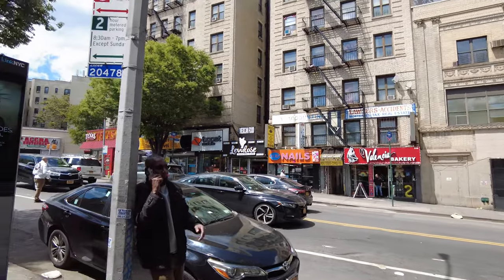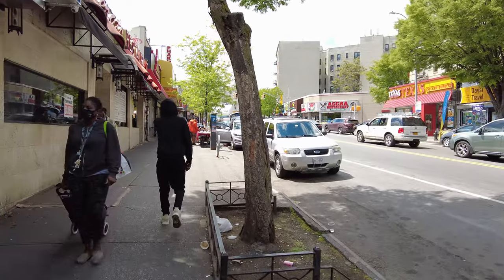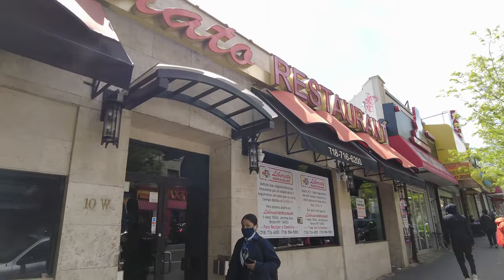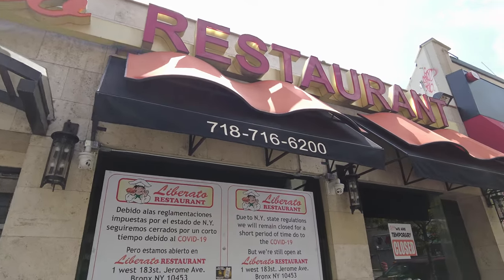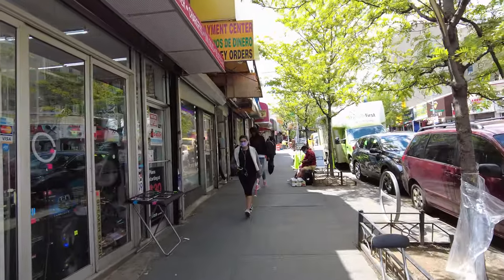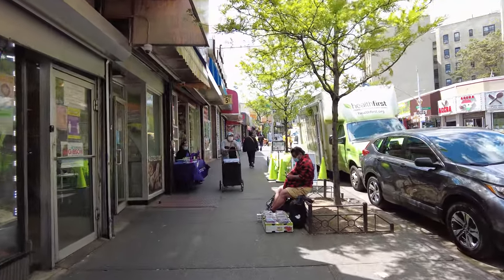This neighborhood is full of life. It's mostly Hispanic, Latino, and African-American now, but it wasn't always like that. Originally there were a lot of wealthy landowners who set foot in this neighborhood due to its location on the hill — hence the name University Heights, because NYU relocated on top of the hill. Let's see what's around here now.